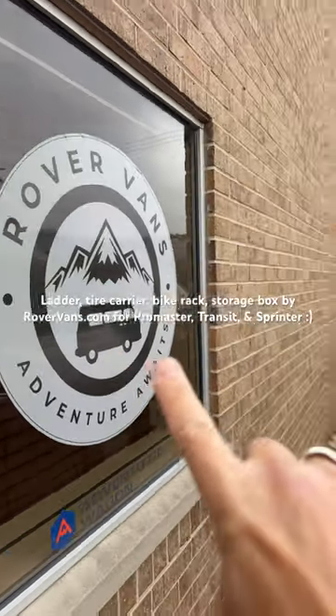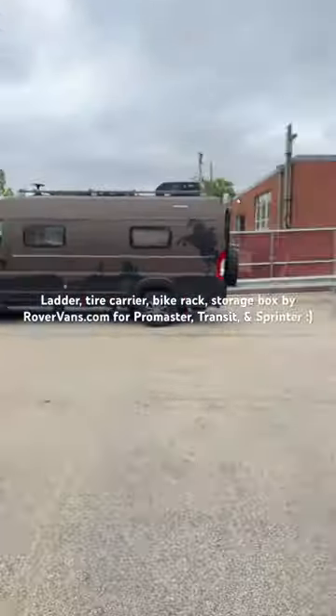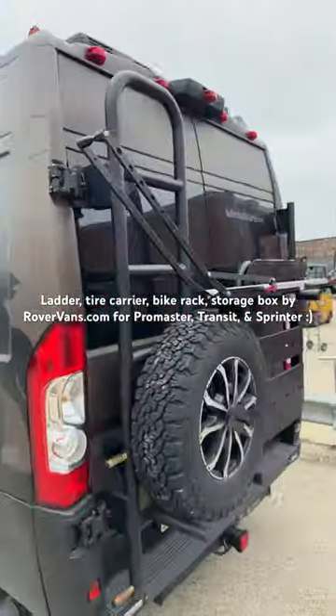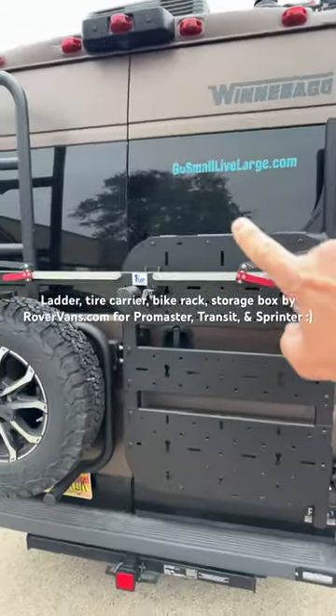Today, I'm at Rover Vans because I am getting something installed on my van. That's my van. They got some vans for sale. Adventure Vans — what's missing on the back of my van? Well, obviously my bike because we've unracked it.